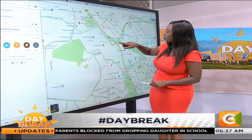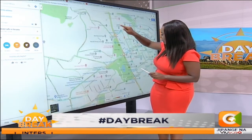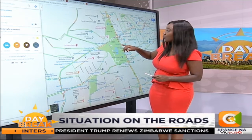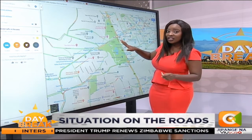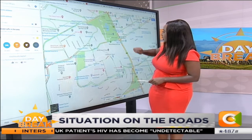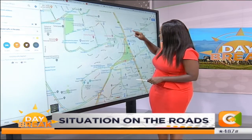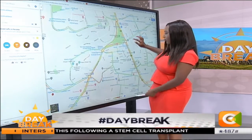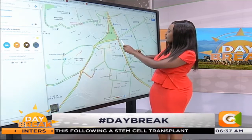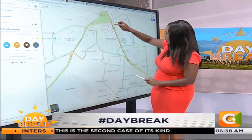Coming past the Nairobi National Museum things get a bit hectic right at Nyayo — it's red, in fact this specific street is maroon. That's how you know traffic is bad. It's just 6:30 at GPO, Kenyatta Avenue and so forth. The railway museum also seems to be red, and Nyayo is what I'm looking for as well.